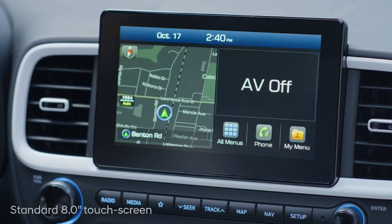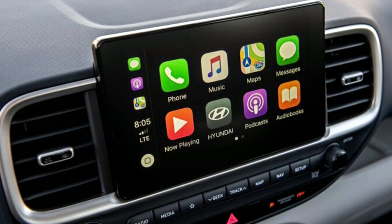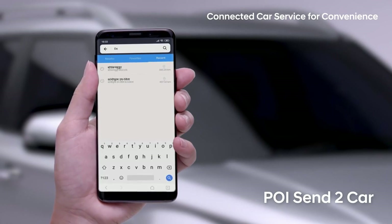The new Venue will get an updated dash-mounted 8-inch touchscreen infotainment system with Apple CarPlay and Android Auto, along with Bluetooth, navigation system, smartphone Bluelink connectivity, and a USB port.